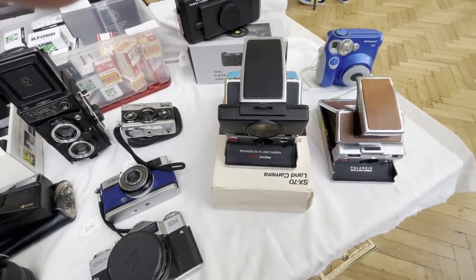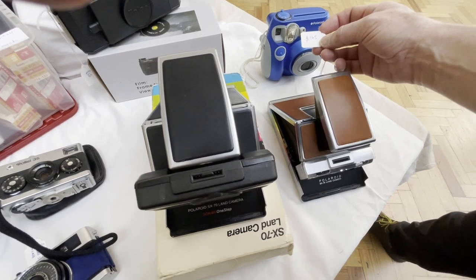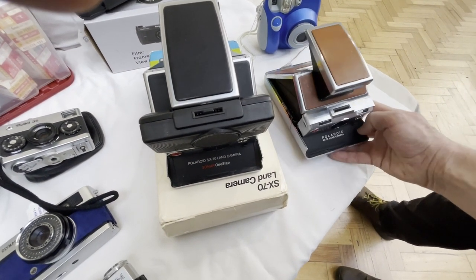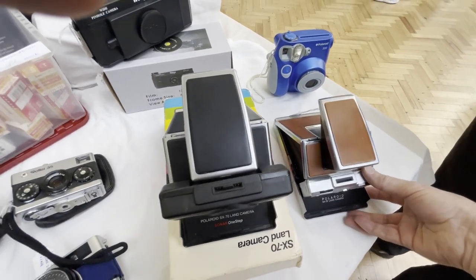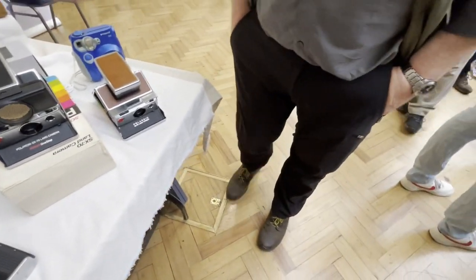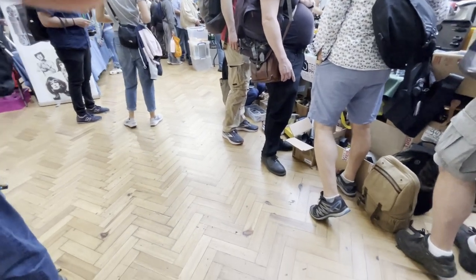An SX-70! These I love. £175 — £25 extra for the brown one. I absolutely love these. Maybe someday soon. I'm pretty sure I'm tipping over my budget. Right, is it cup of tea time? Yes, I think it is.